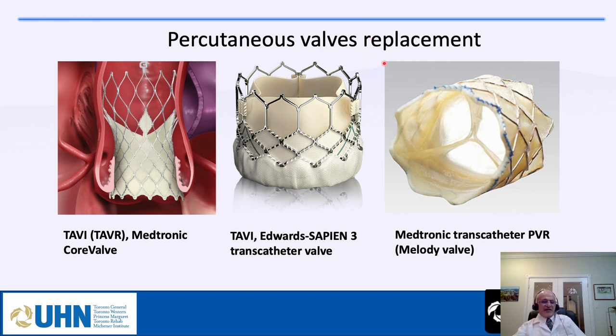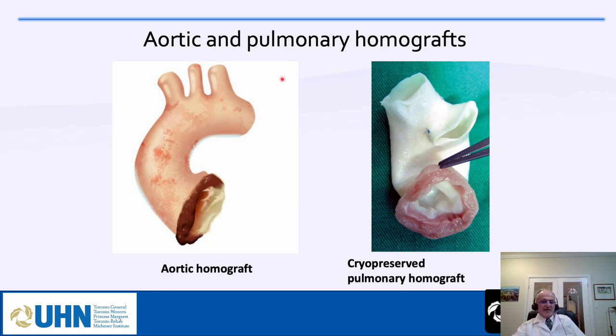Percutaneous valves — TAVI or TAVR — include the Medtronic CoreValve (self-expandable), the Edwards Sapien valve (now Sapien 3, third generation), and the Melody valve (designed mainly for pulmonary valve replacement). Aortic and pulmonary homografts from cadavers are still used: pulmonary homograft is used during Ross operation for RVOT reconstruction, while aortic homograft is rarely used due to limited availability.